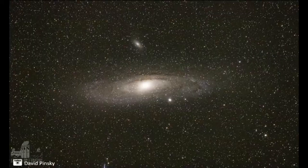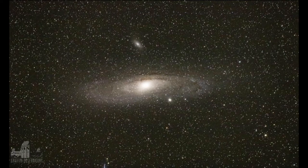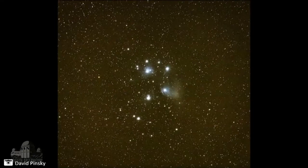And then a gorgeous picture of the Andromeda Galaxy, and finally the Pleiades from David Pinsky.